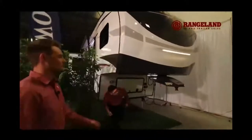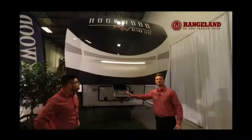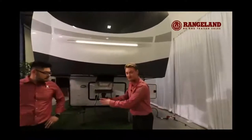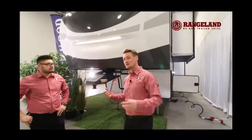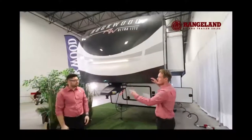Here we have the Turning Point hitch by Trail Air — a really cool feature on these Rockwoods. You can change the pivot point from the pin back to the turret, giving you a much wider turning radius if you have a short-bed truck. Another thing we love to talk about is the big molded fiberglass cap.